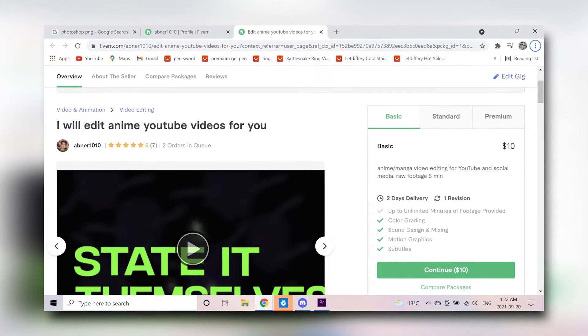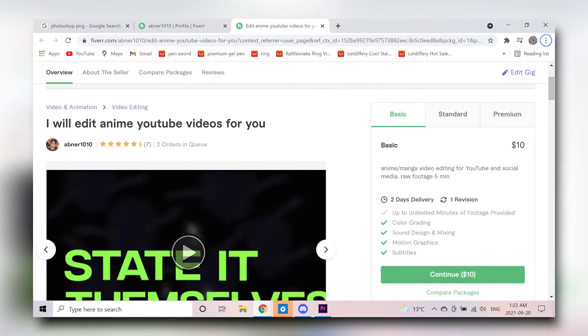This gig got about 60 impressions on the first day, which is pretty good. I noticed a pattern: the nicher you go, the more chances you have, but you can't go too niche because then no one's going to look for you. So I decided to enter the anime category — a niche with a very big audience. My gig was 'I'll edit anime YouTube videos for you.' I couldn't find many Fiverr gigs on this, so I thought it was a great opportunity.